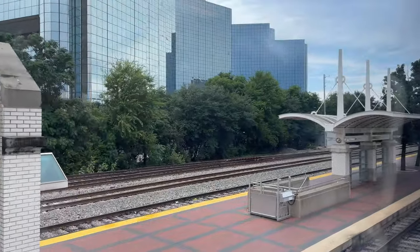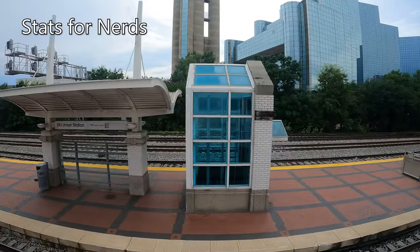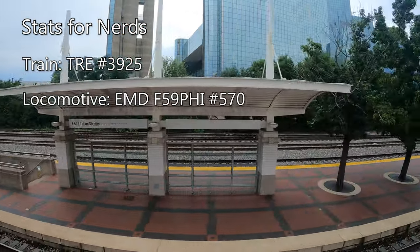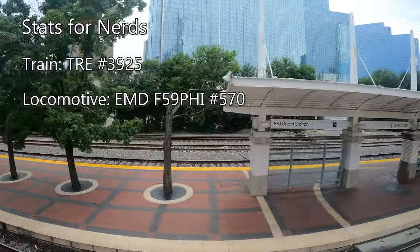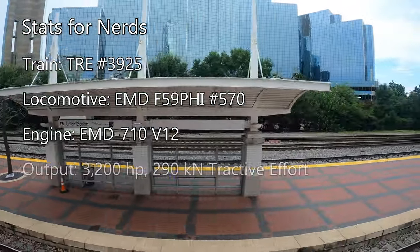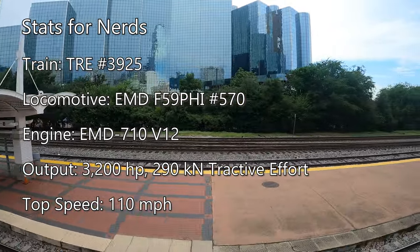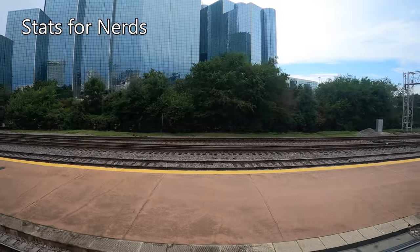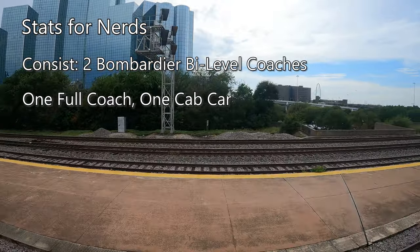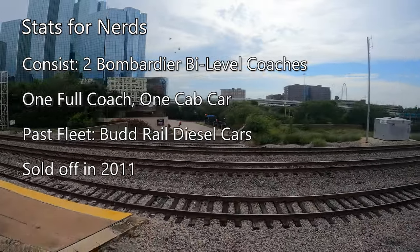Right on time, we pulled out of Union Station and began our one-hour journey to Fort Worth. Our train today is TRE number 3925, pulled along by EMD F59PHI locomotive number 570. F59PHIs are powered by an EMD 710 V12 engine, producing 3,200 horsepower and 290 kilonewtons of tractive effort, propelling this locomotive to a top speed of 110 miles per hour. The two coaches are Bombardier bi-levels — one is a full coach and one is a cab car, allowing the train to run in both directions. Previously, this route was run using Budd rail diesel cars, but those were sold off in 2011.